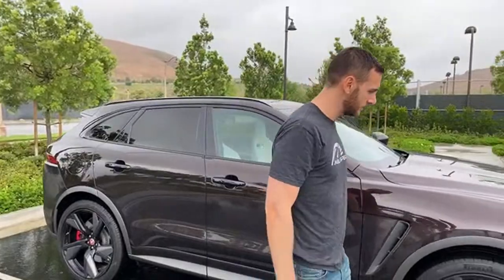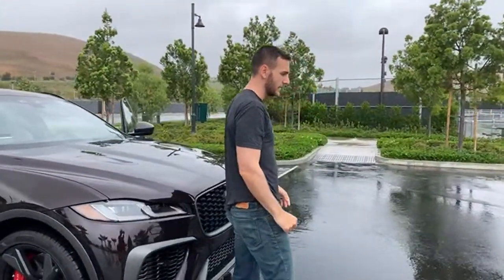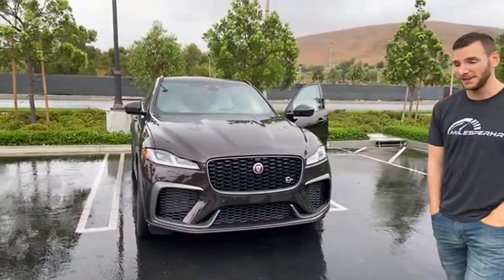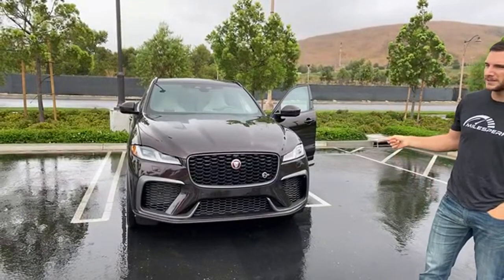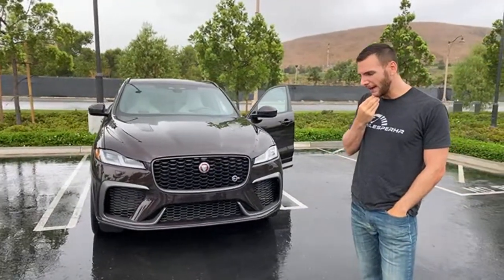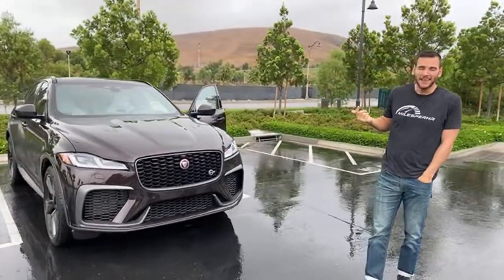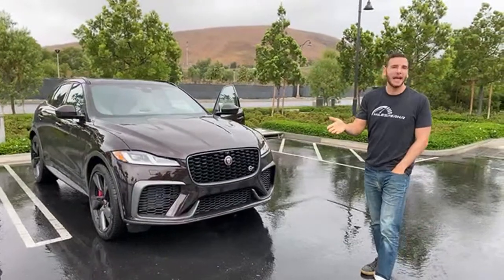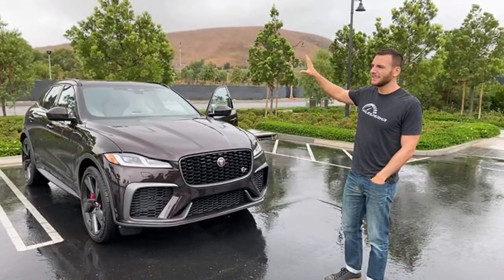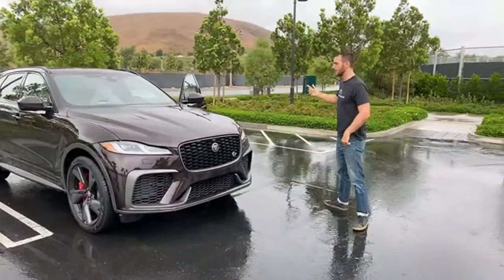One question from Roxy: is this faster than the Ford Explorer ST? Yes, absolutely. The Explorer ST makes 400 horsepower, this makes 550. Zero to 60 is 4.1 seconds here; the Explorer ST is I think low-to-mid fives. Also, like the Audi SQ7, the Explorer ST is a midsize to full-size three-row SUV — it's not a direct competitor.